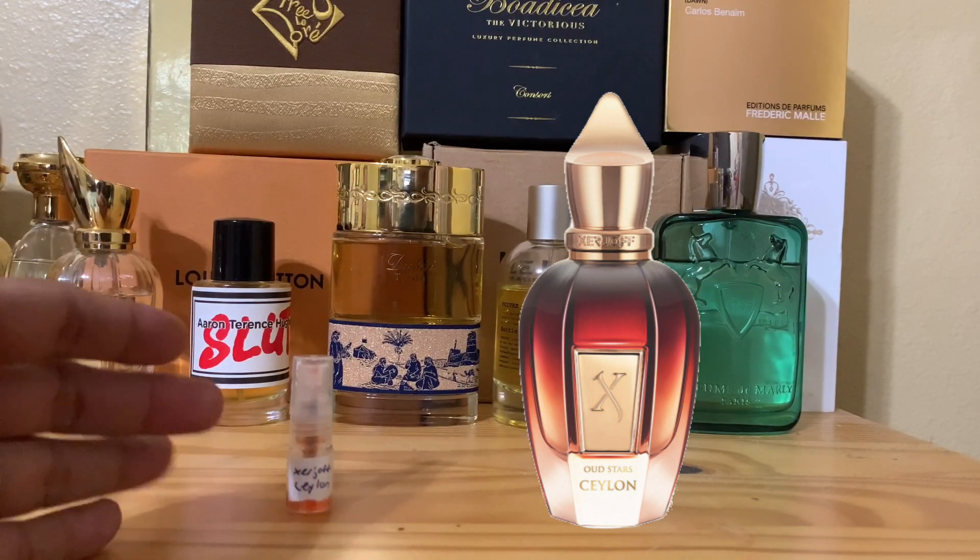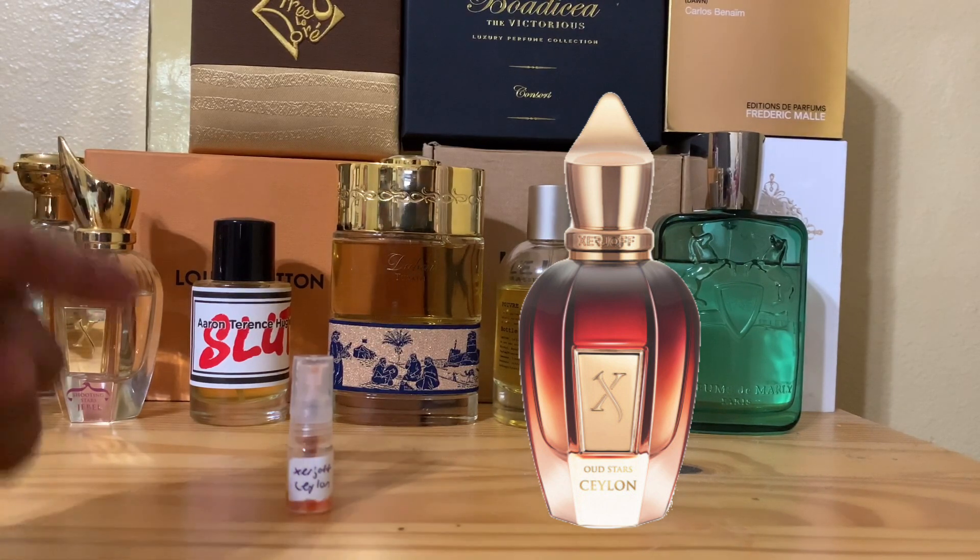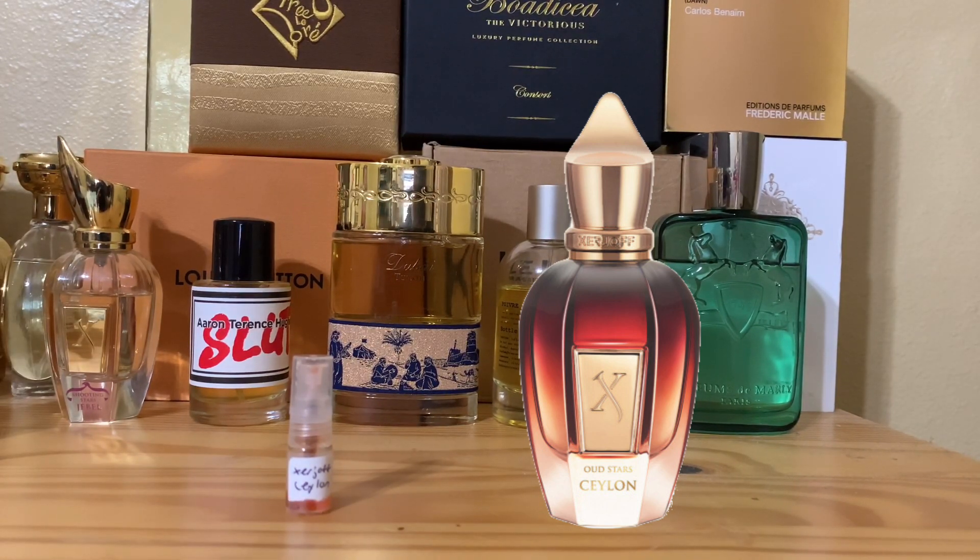Now, say you don't have any of those - you don't have Mamluk. If I didn't get an Alcat, maybe I would have gone for a Ceylon. This is an oud fragrance that, number one, is sweet. It's almost all the things that it has, but it has honey - lots of it. And this honey you can find exactly in Mamluk. Honey is really a prominent note in Ceylon - it delivers that sweet honey smell.